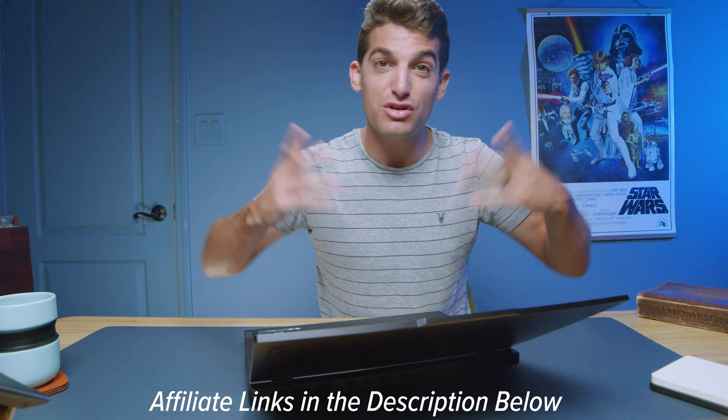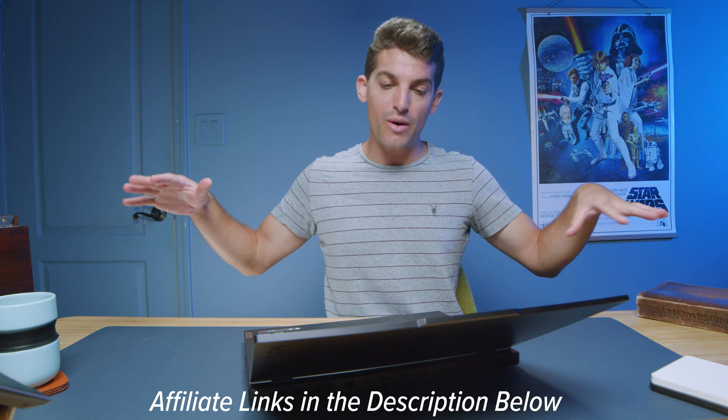If you want to get a more affordable version of this laptop, you can go ahead and get the Lenovo Legion Pro 5i, and that'll save you a few hundred dollars. If you're curious about the exact pricing and availability of the Pro 7i or the Pro 5i, I'll put links in the description below. If you do make a purchase, I'll get a small commission, but at no extra cost to you.